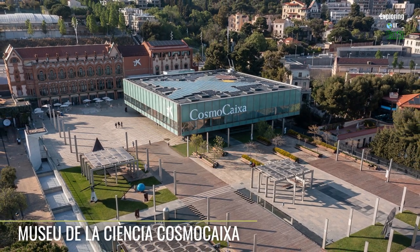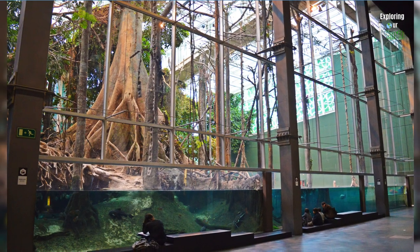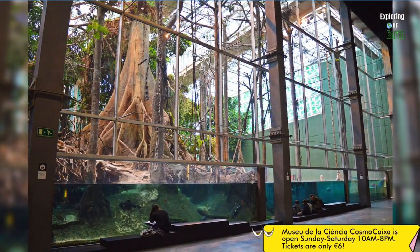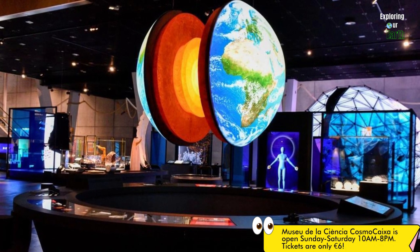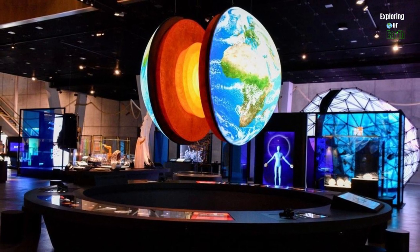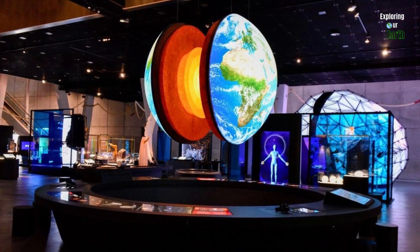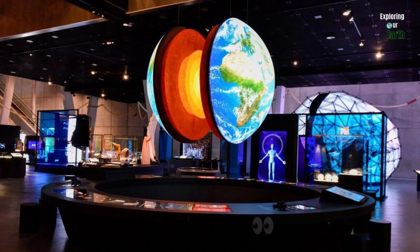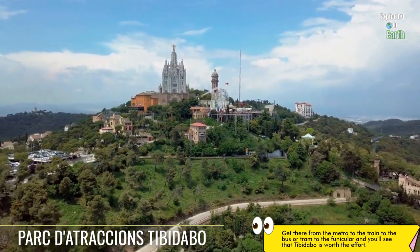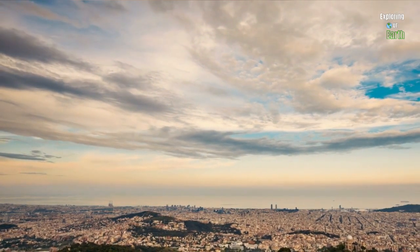Day four: start your day with a visit to the Museo de la Ciencia CosmoCaixa, a captivating science museum featuring interactive exhibits, immersive displays, and educational activities. Explore different sections like the Geological Wall, Flooded Forest, and Planetarium, delving into earth sciences, biodiversity, and astronomy in an engaging way. Enjoy a relaxed lunch at the CosmoCaixa café to recharge before your afternoon adventures.